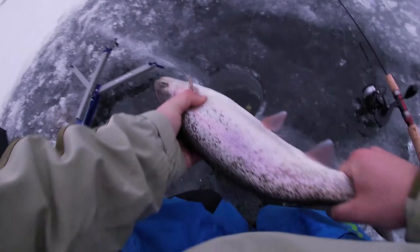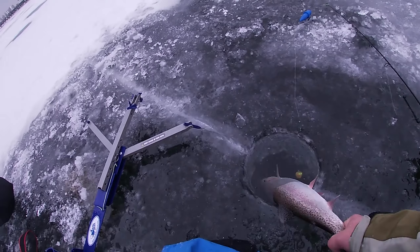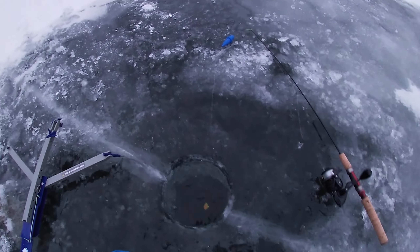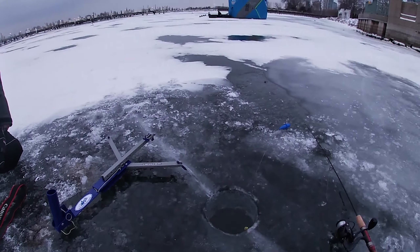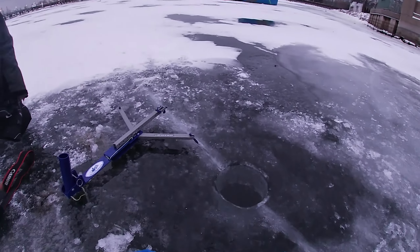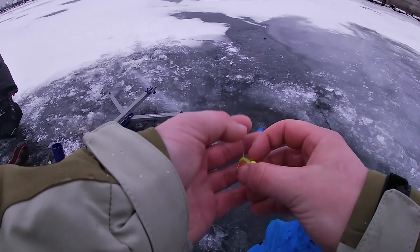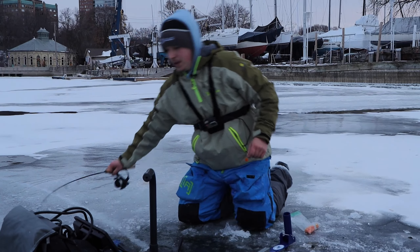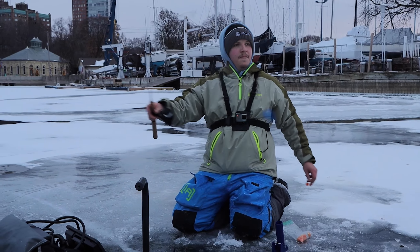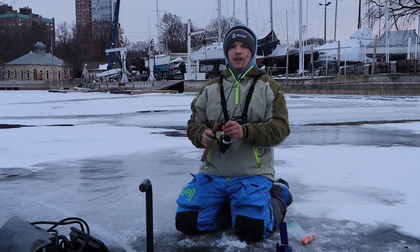And just like that fellas, we're on the board. I don't got my camera set. Right in the tip of the mouth. Just like that guys, we're on the board. Sweet, not the size we're going for but we'll go with the speed. Hey buddy, you're supposed to go down the hole — see you later buddy. Just like that, we're on the board. I'm just throwing a little spawn sack on a little hook and that guy came in and smoked it.